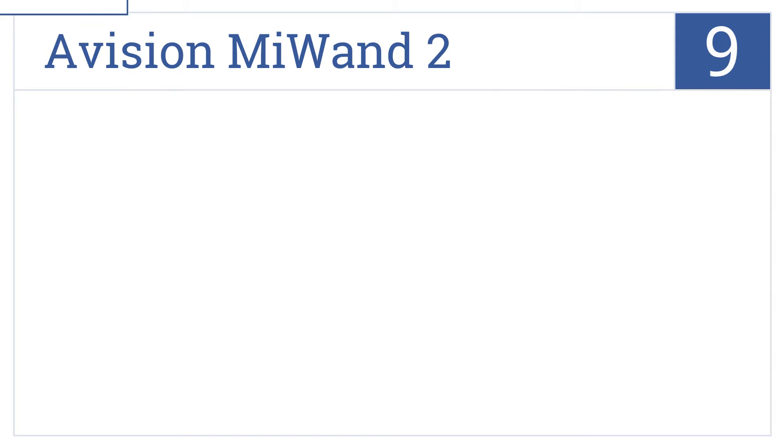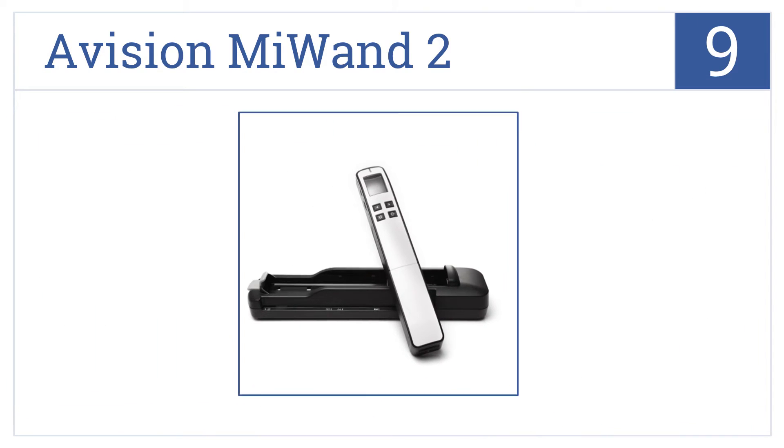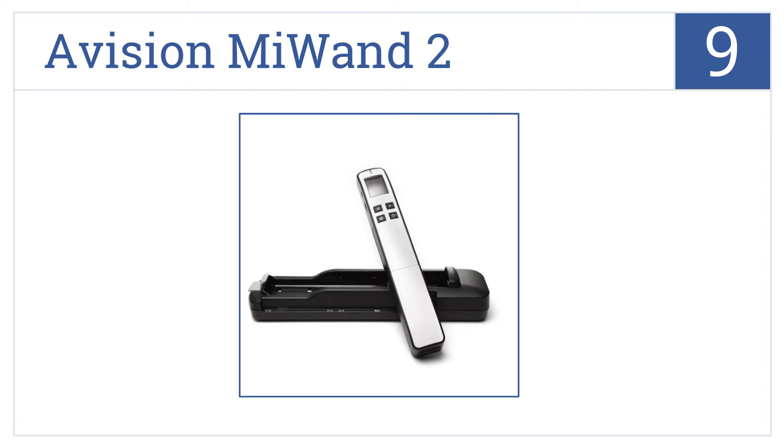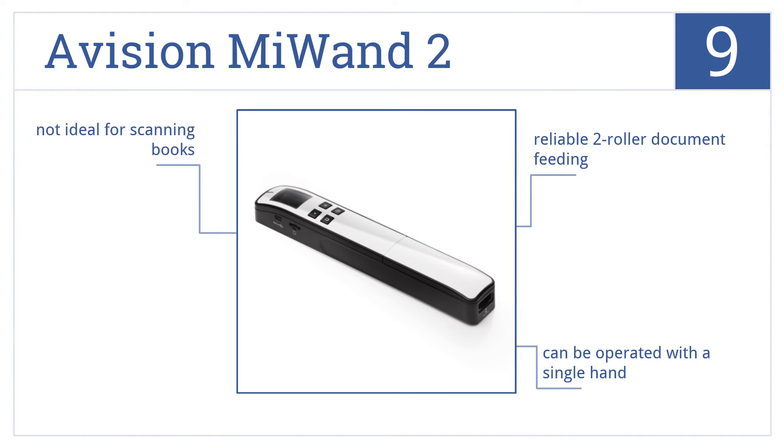Starting off our list at number 9, the A-Vision Mi1-2 is designed with convenient functionality in mind, with a preview feature that allows you to see your scans immediately after use. It comes with reliable two-roller document feeding and can be operated with a single hand, but it's not ideal for scanning books.